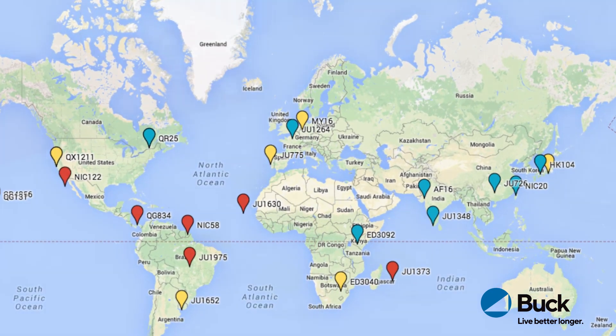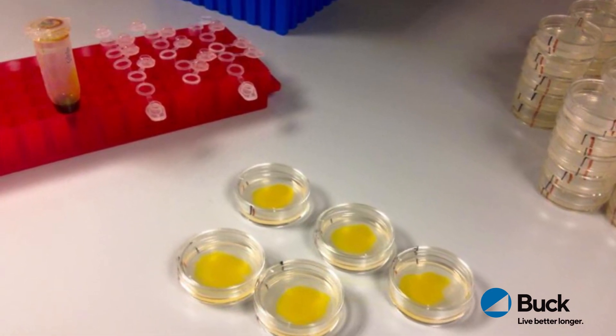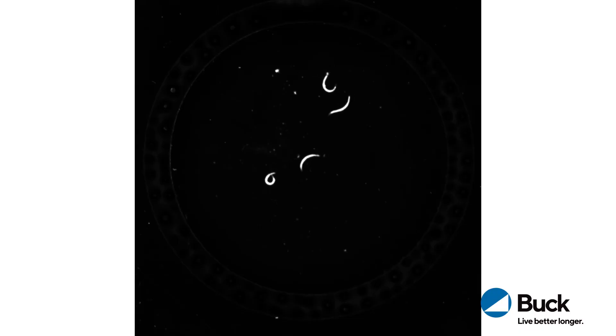We start with several thousand worms and we put them on a variety of little petri dishes, on which we've used a dropper to put the compounds that we're testing. Some of the compounds make them live longer — they end up extending their lifespan. We compare stacks of plates of worms with other stacks that have different compounds on them. We collect our data by looking at all the worms every two days under a microscope, and we have to figure out if they're alive or dead.